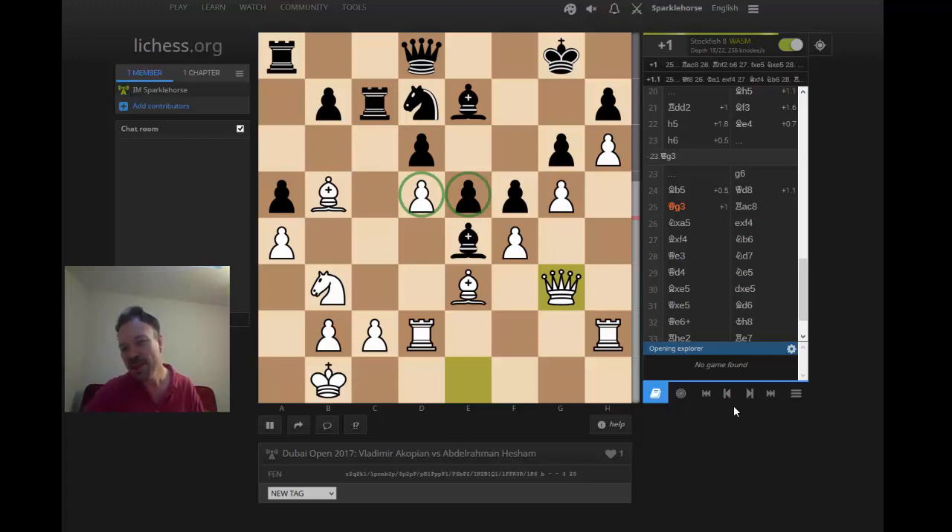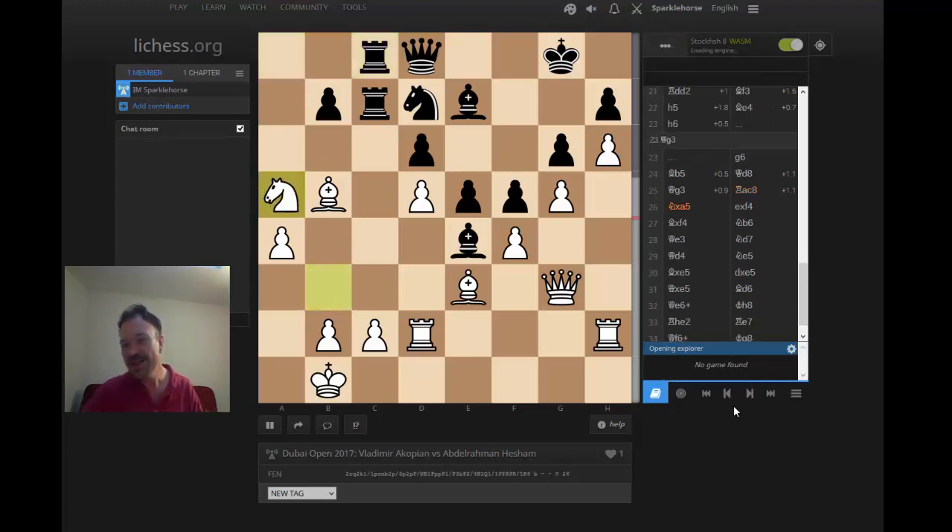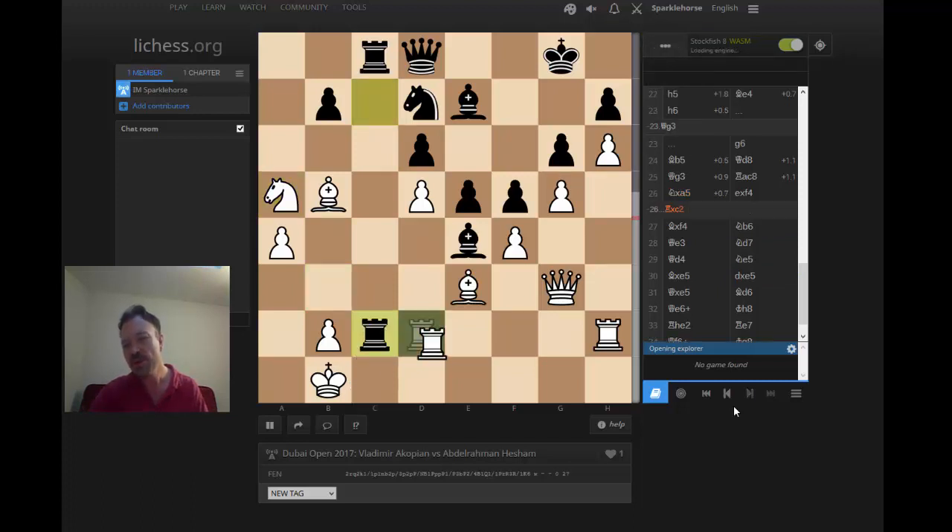He sealed control of d5, now has a space advantage with the pawn on d5, and now wins control of e5 — starting to take out that knight on d7 and maybe win the e5 pawn. Black has a little counterplay with Rac8, but c2 is protected and Akopian calls his bluff: Knight takes a5. This is the key moment in the game where it looks like Hesham missed his only chance. He would have been slightly worse, but the only chance was to play rook takes c2.